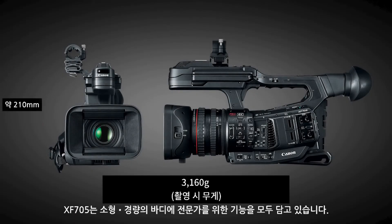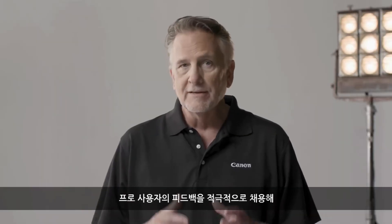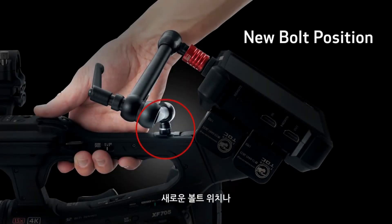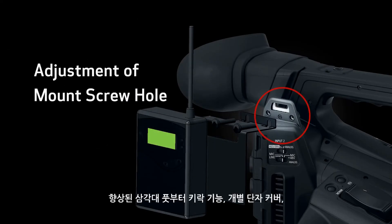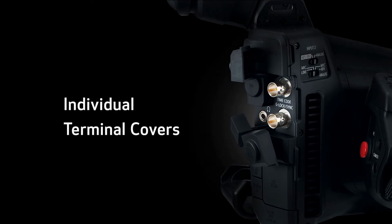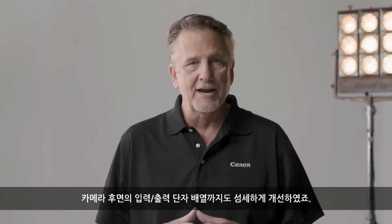Professional features are packed in this compact lightweight body. The layout incorporates feedback from pro users, improving the operability and usability down to the finest details — things like a new bolt position, adjustment of mount screw holes, an improved tripod foot, key lock functionality, individual terminal covers, and even input/output arrangements on the back of the camera.